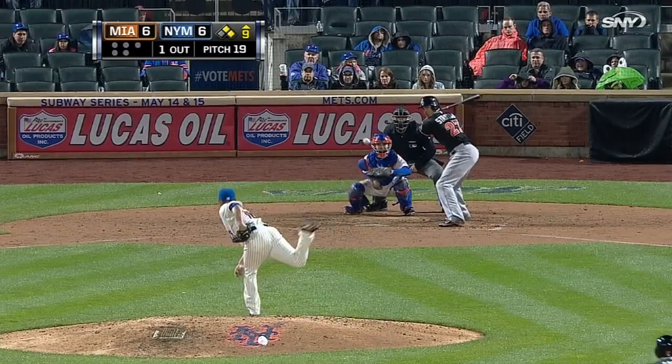What always fascinates me about that particular play, Ronnie, is with your momentum falling out toward right field, how do you still hit your target? And the curve ball.